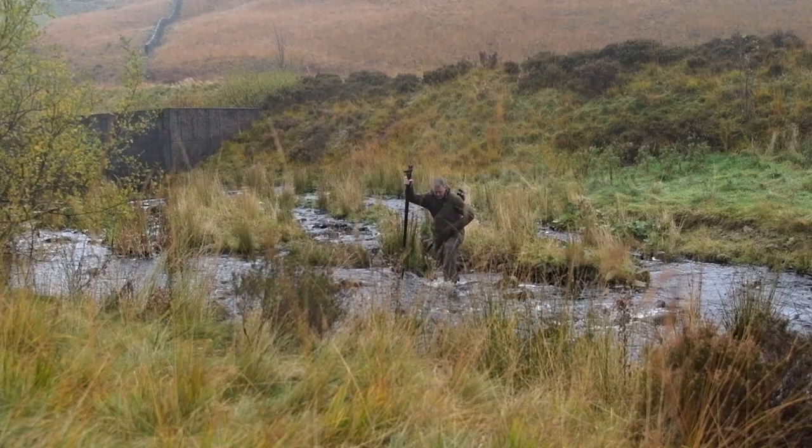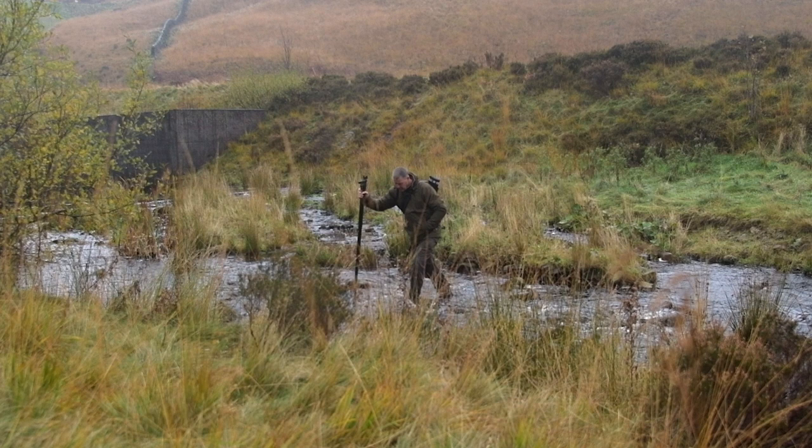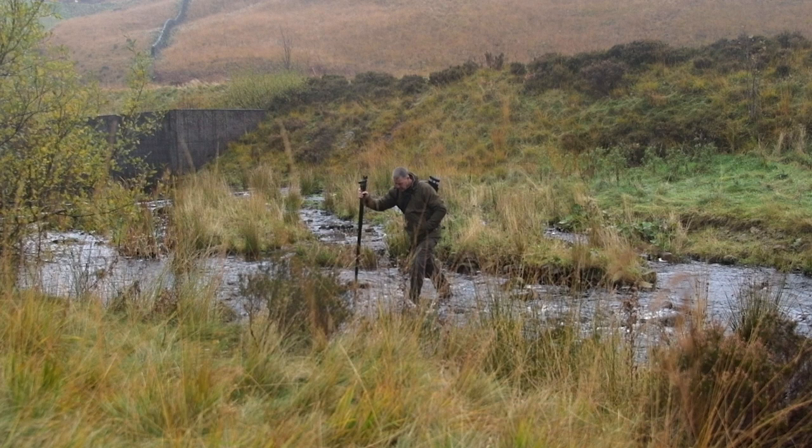I use them every day. I'll probably get through two pairs a year, maybe. And that's hard wear — it's wearing the sole out, it's wearing the leather out. When you've got diesel oil and chemicals and that, it eats into the stitching, it eats into everything. It doesn't matter what make of boot it is, it's going to kill them. That's farming. But no, these are the best boots I've ever had.